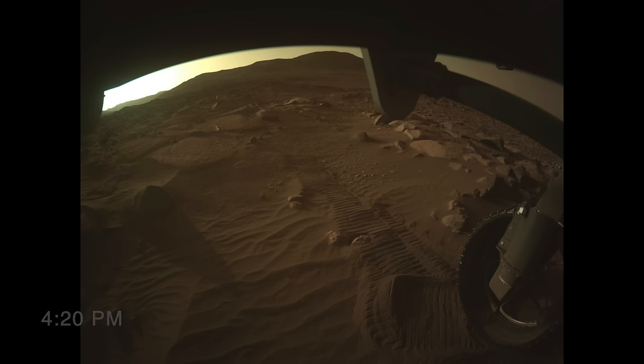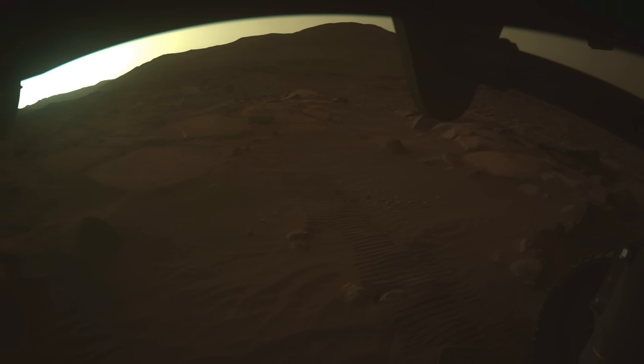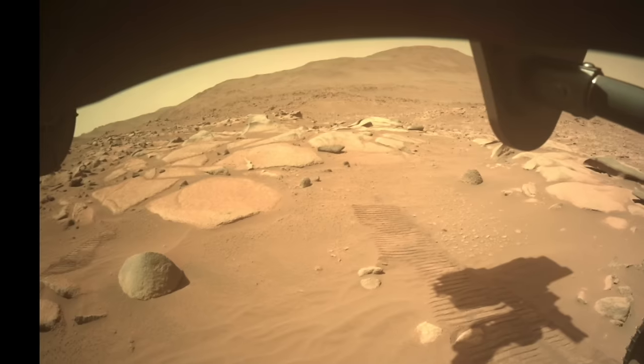At 5:21 p.m., the sun has finally set — 12 hours and one minute after sunrise — on a sol just a few away from fall equinox in the northern hemisphere of Mars. Once again there are no local shadows, but this time it's evident that the sun has set behind the landscape. An hour later, the western sky is still aglow, backlighting that landscape with dusty twilight. And so goes a sol in the life of Perseverance.